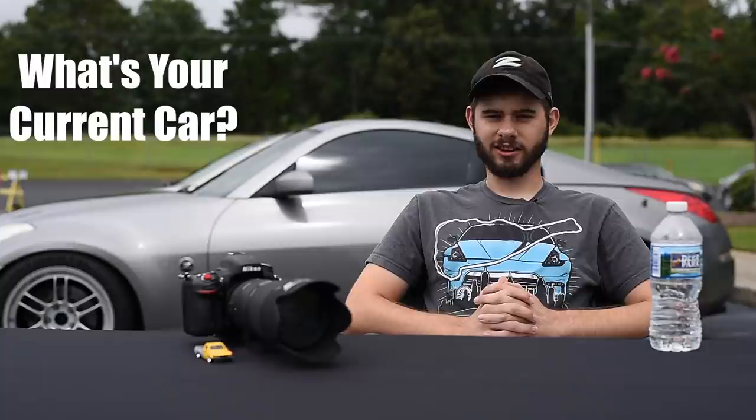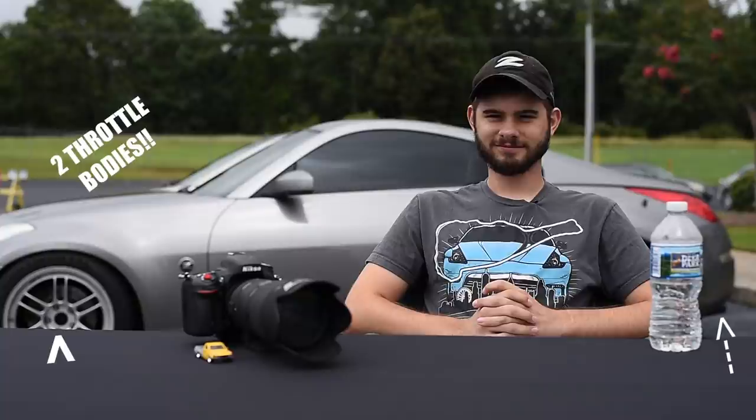The current car is an HR 350Z '07. It's got all the necessities — the RPF1s, the Tomei, and two intakes. It's fun! One word to describe it: reliable. Of all the things you have to do, it just drives. Nothing ever breaks, nothing ever fails. It's consistent, makes good power, and it drives amazing.